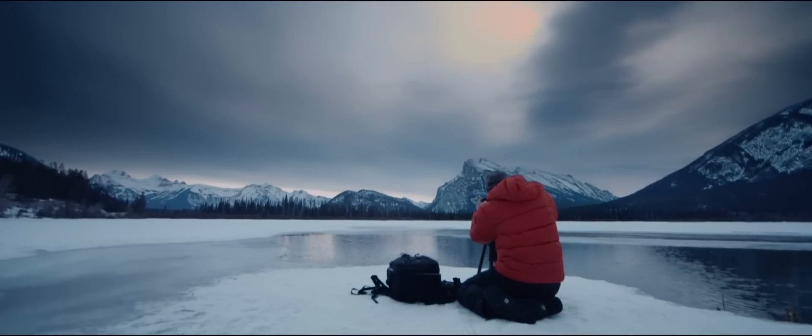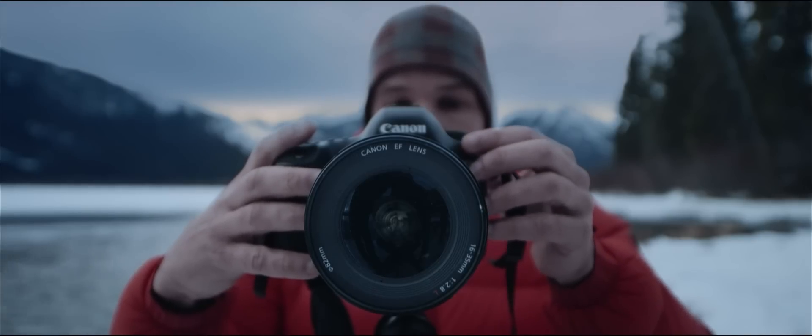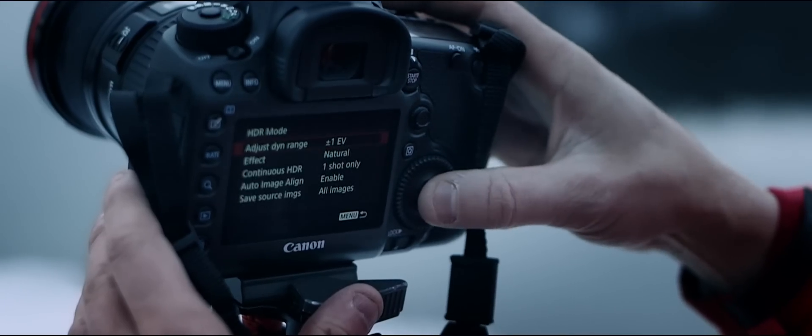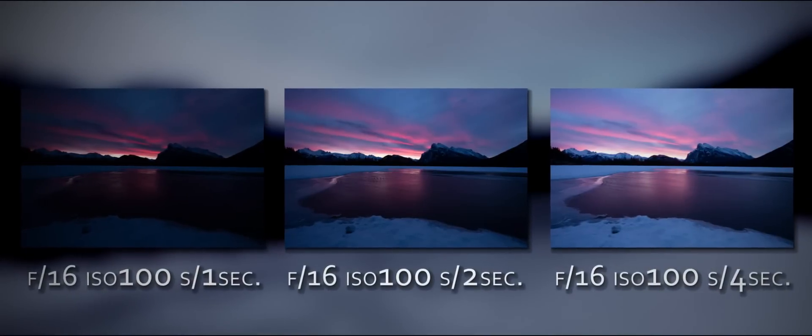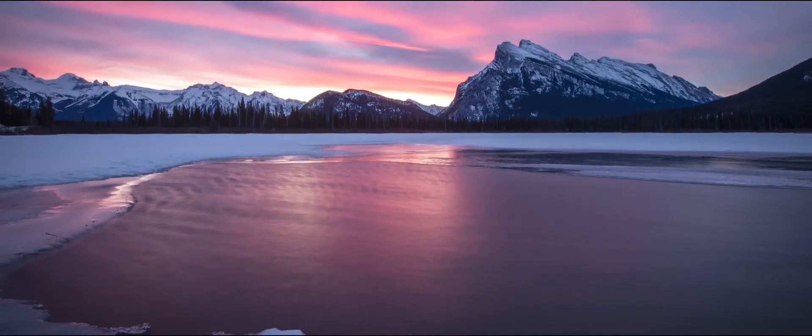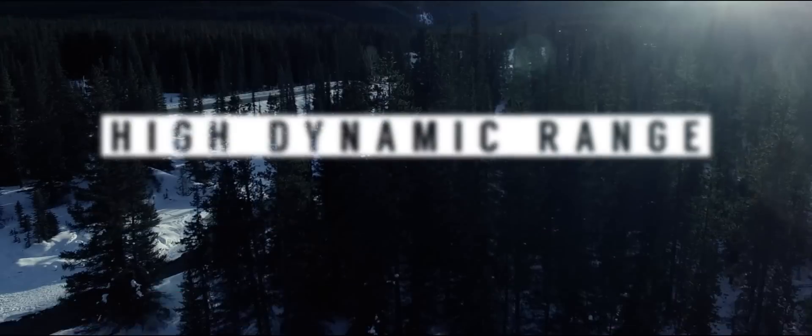Sometimes I'll have a shot composed, but I have a problem where I have very, very bright areas and very dark areas. The solution is to let the camera take a darker version of the image and a brighter version of the image and merge them together into one single image. And you call that High Dynamic Range, or HDR.